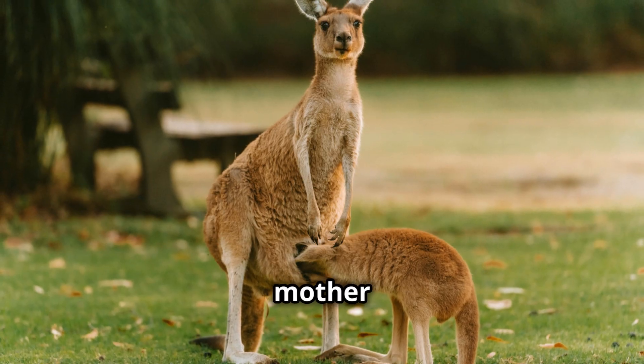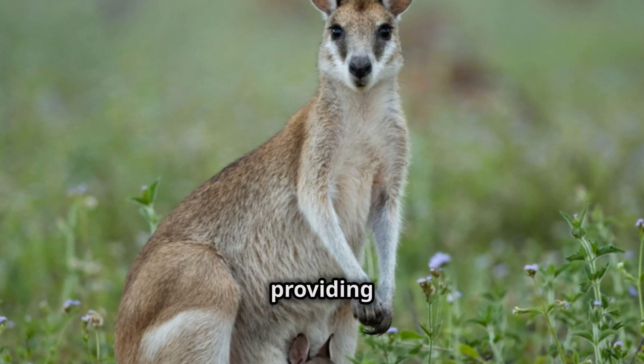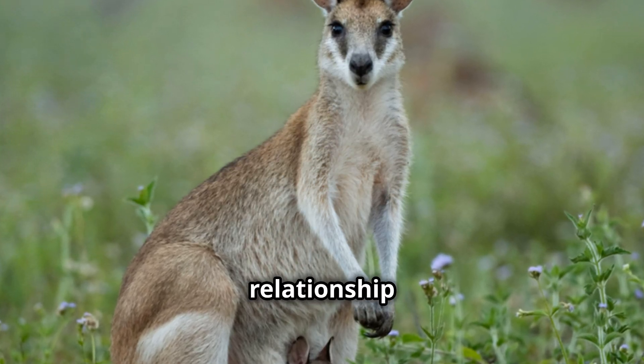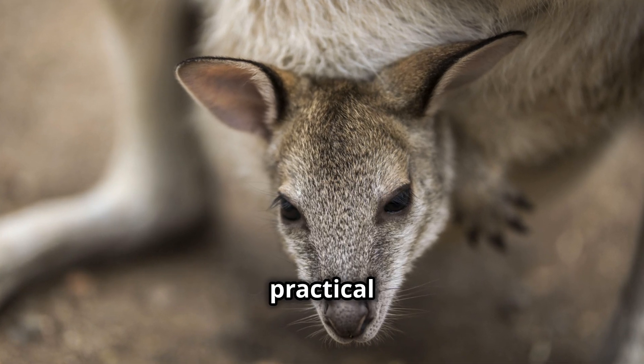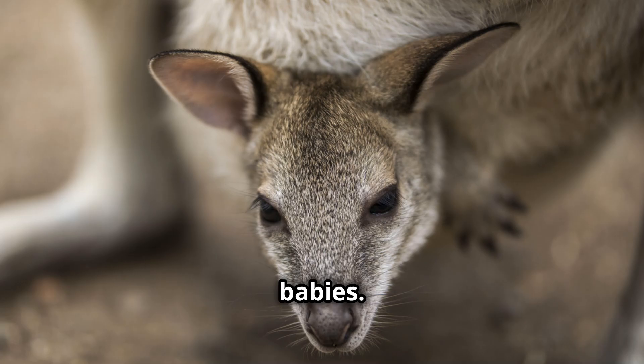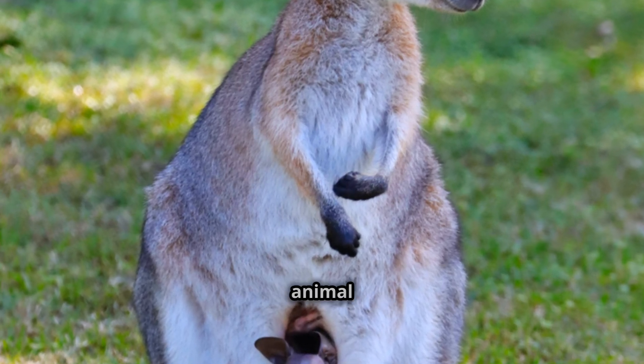The bond between a mother kangaroo and her joey is very strong. The pouch plays a crucial role in this bond, providing a safe space for their relationship to grow. It's amazing how nature has designed such a practical and essential feature for the survival of kangaroo babies. The pouch is a testament to the power of evolution and adaptation in the animal kingdom.